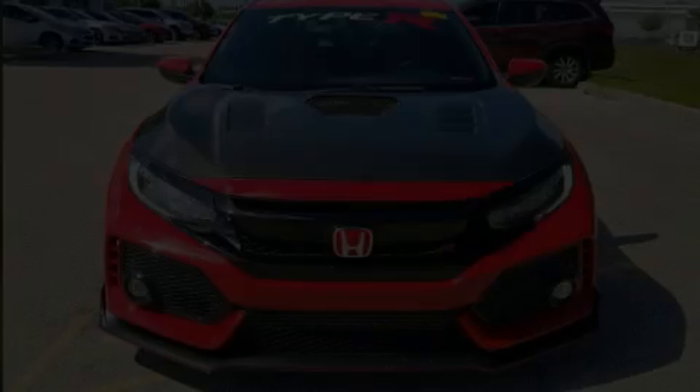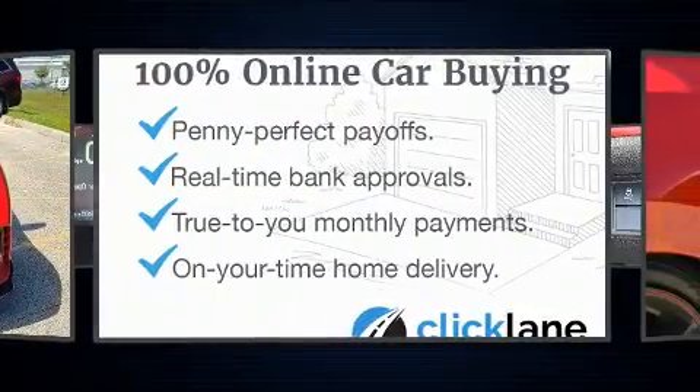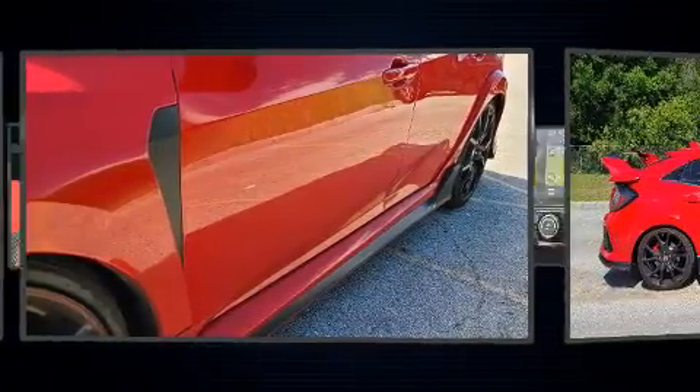Experience driving perfection in the 2018 Honda Civic Type R. This four-door, four-passenger hatchback still has less than 35,000 miles. It features a standard transmission, front-wheel drive, and a two-liter four-cylinder engine.